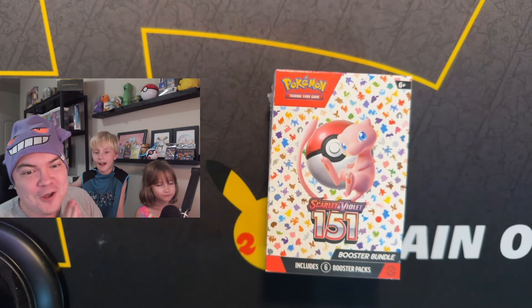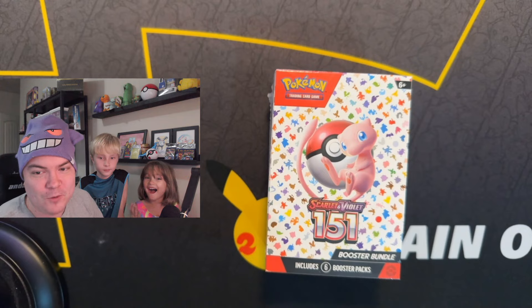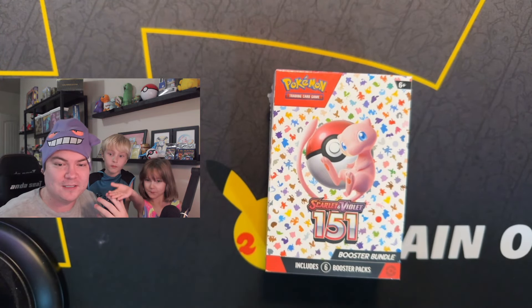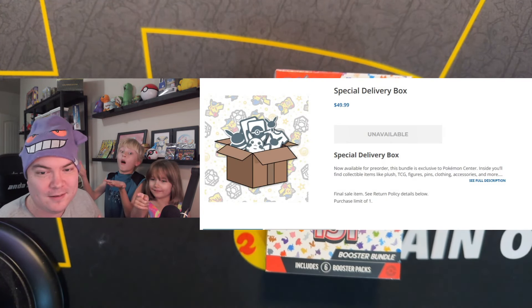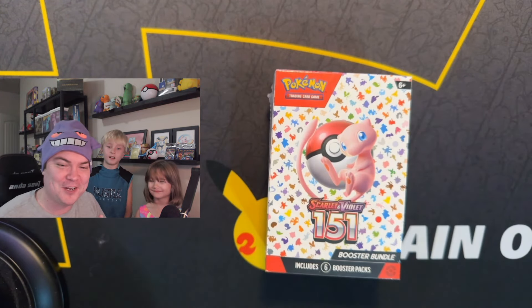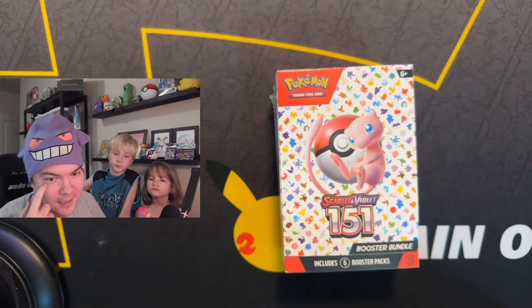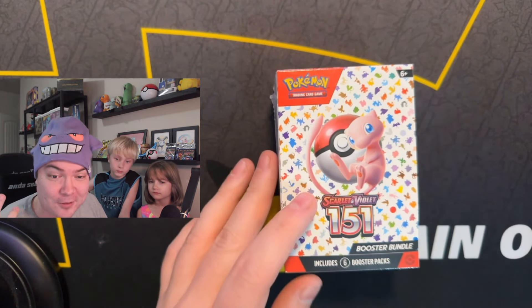So for today's video, we're actually opening up a mystery box from the Pokemon Center. We'll put up a picture of what it looks like when you order it, and then a picture of what it looks like when it's open. We want to tell you guys that we're sorry for being away for so long — we had some issues. I had an injured eye, and I had an injured throat.